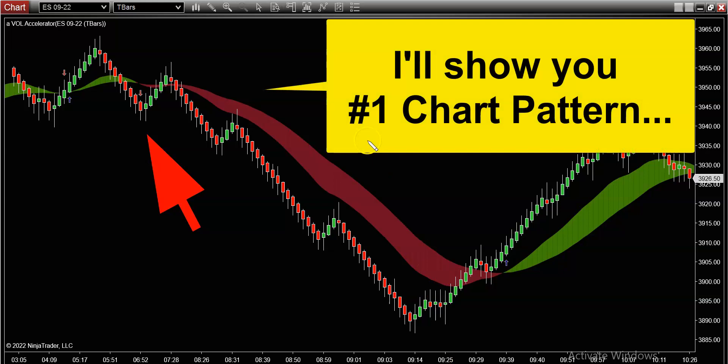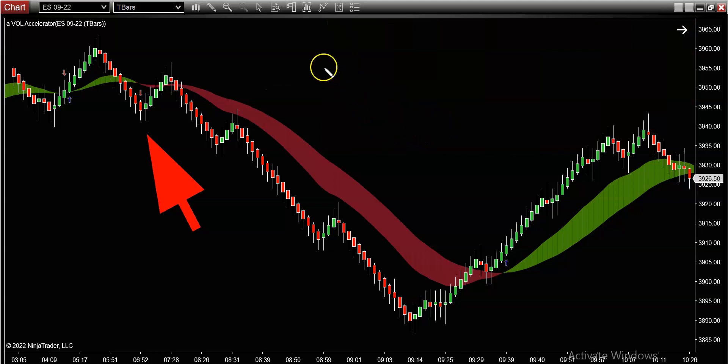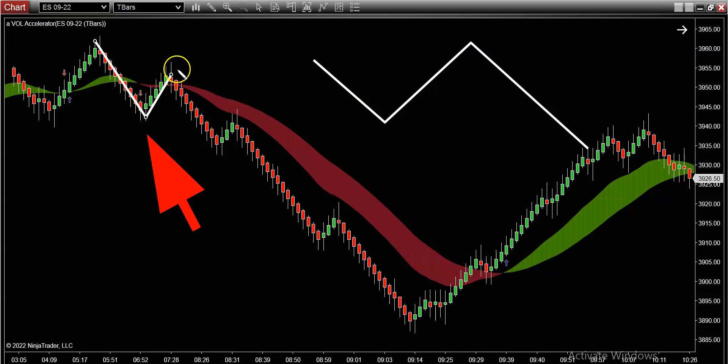Hopefully by now you guys should be able to spot this retracement pattern, but for those of you that might be new, I'm going to draw this out for you. There are three legs to any retracement pattern. Leg number one establishes the direction. Leg number two is the retracement — this is the most important leg. And leg number three, ladies and gentlemen, is the third, final, and profitable leg — what I call the money leg. So let's go ahead and identify that on today's price action. Leg number one, the volume indicator also turned red — this is your confirmation and your clue to start paying attention. Leg number two is the pullback, the retracement. And kablam! That's leg number three — the money leg.